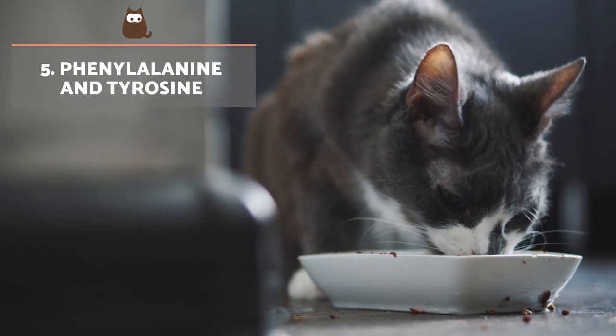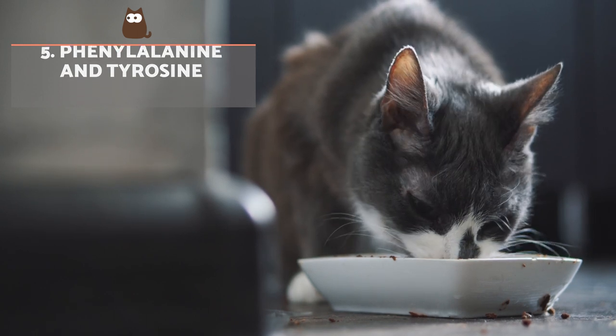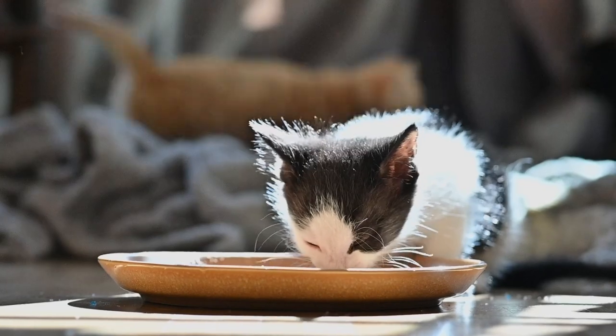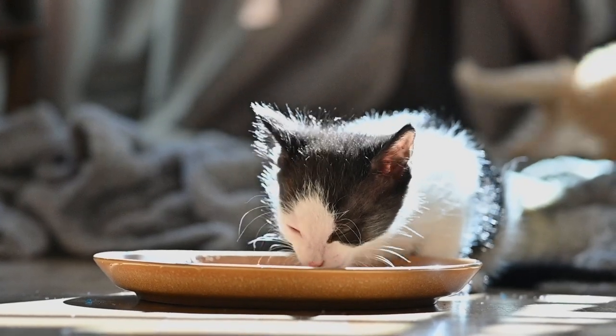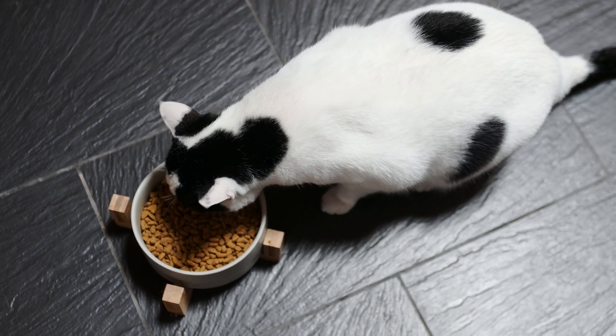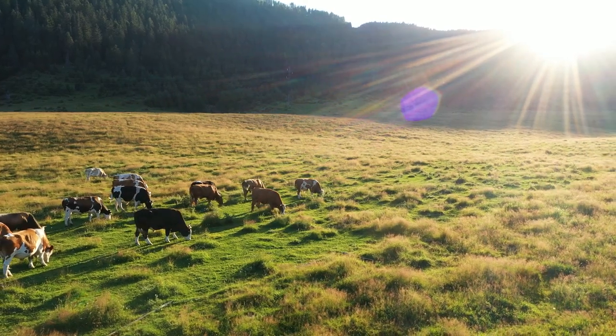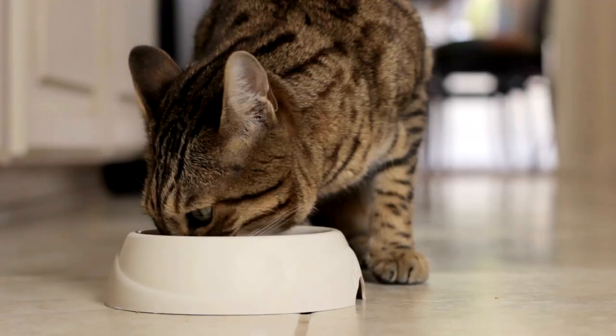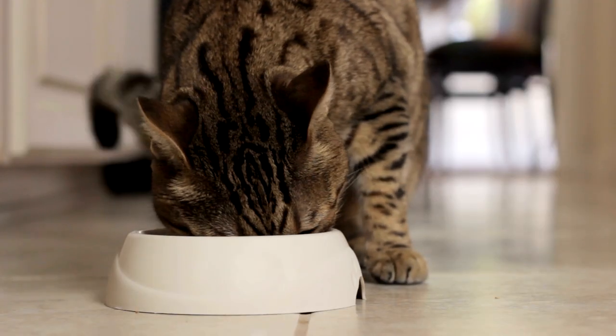Phenylalanine and tyrosine: phenylalanine is essential for the production of thyroid hormones, coat colour and iris pigmentation. Tyrosine is involved in the formation of hormones necessary for proper brain function and reproductive activity. Phenylalanine can be found in most protein sources, including poultry, pork, beef and fish. Rice contains good amounts of tyrosine.